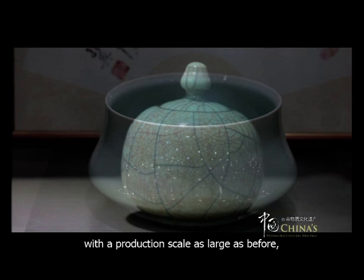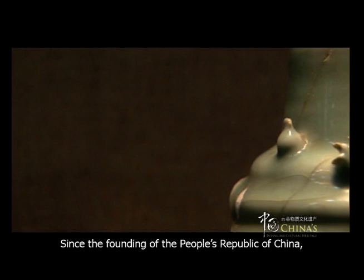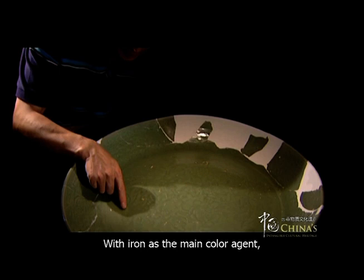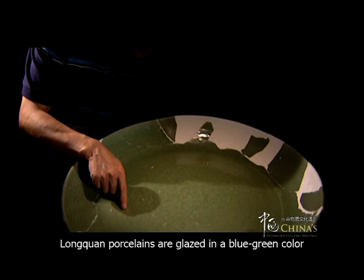Since the founding of the People's Republic of China, the firing technology of Longchuan celadon has gradually resumed. With iron as the main color agent, Longchuan porcelains are glazed in a blue-green color, and the top grade ones have a glaze as pure as jade.